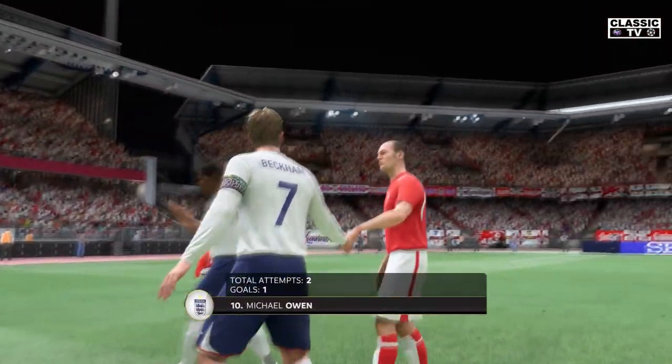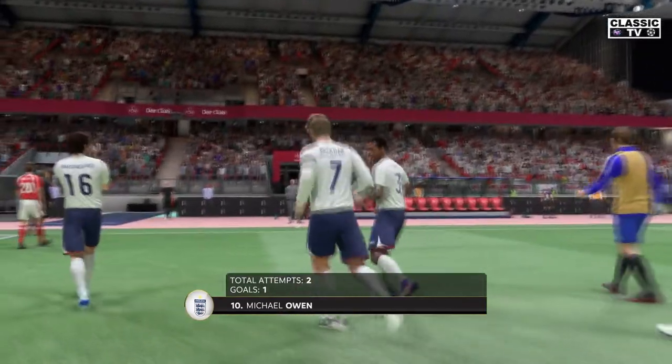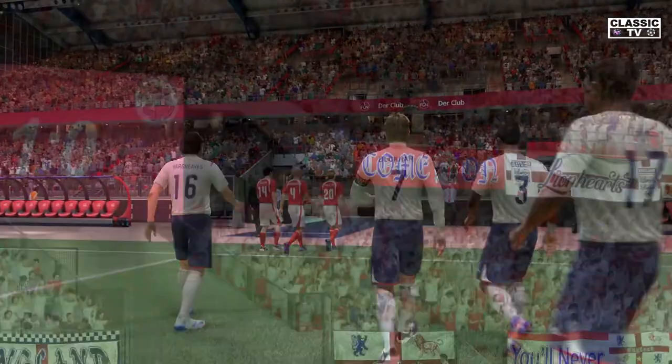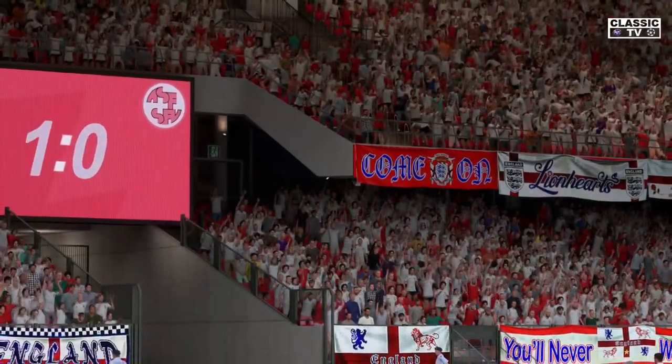Well, we're highlighting him for a reason, Stuart. He's put in a really authoritative performance here. Well, it's a good performance — he worked hard, played well, and scored a goal. And his team won. What more could you ask for?